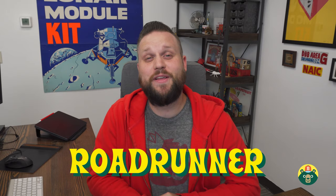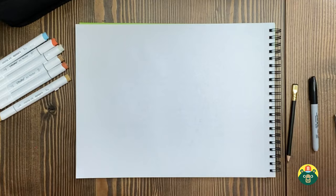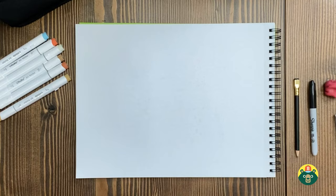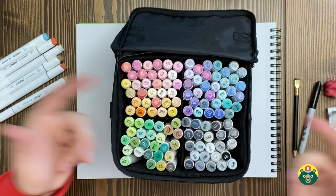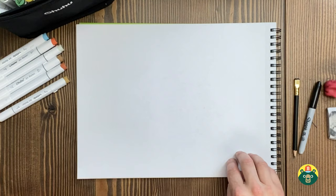Before we get started, let's make sure we have all the tools we need. You'll need a nice clean sheet of paper, a sharpened pencil, an eraser, and a dark marker or pen for outlining. The pencil is for sketching — that's the most important part for figuring out what our drawing will look like, and where we make mistakes and erase them. At the very end we'll use some colors. You don't have to have markers; colored pencils, crayons, paint — whatever you want to use is perfectly fine.